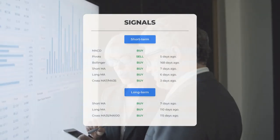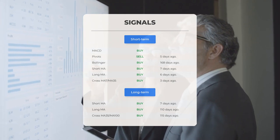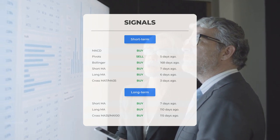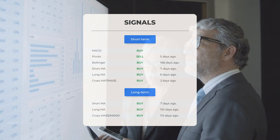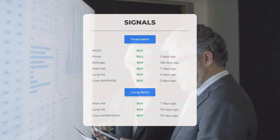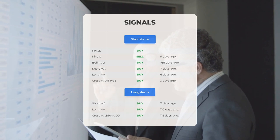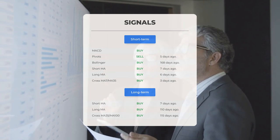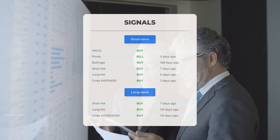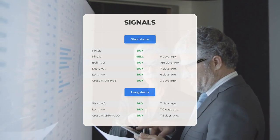Here are some other signals: MACD buy signal five days ago, Bollinger buy signal 168 days ago, short-term moving average buy signal seven days ago, long-term moving average buy signal six days ago, and the relation between short and long moving averages buy signal three days ago. Looking at the 12-month chart: short moving average buy signal seven days ago, long-term moving average buy signal 110 days ago, and the relation between short and long moving averages buy signal 115 days ago.